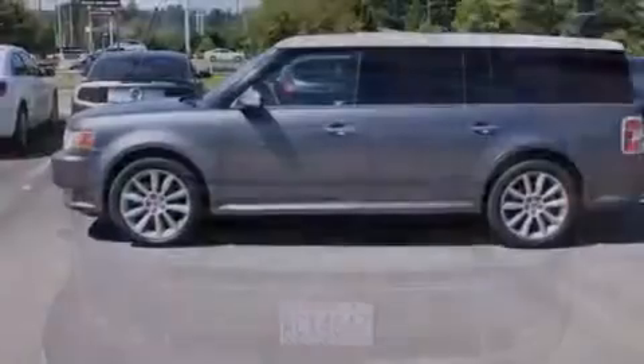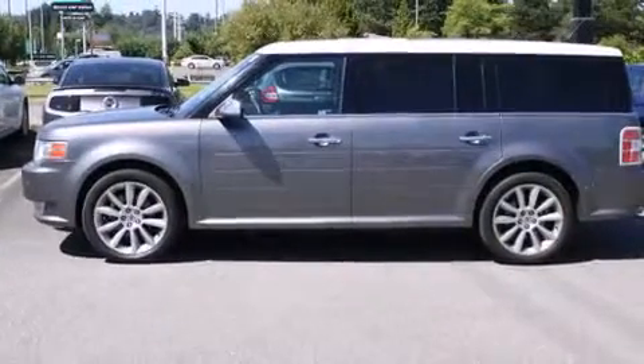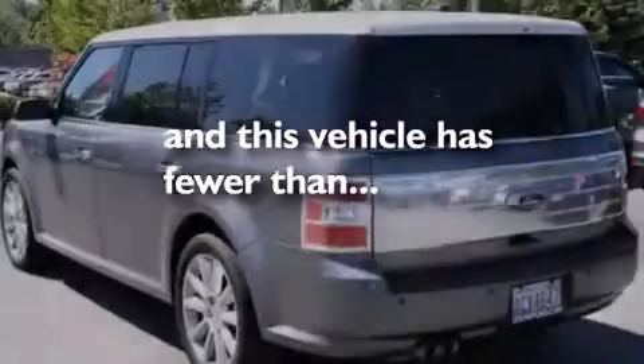Steering wheel mounted controls, an auto-dimming rear-view mirror, and this vehicle has less than 49,000 miles.